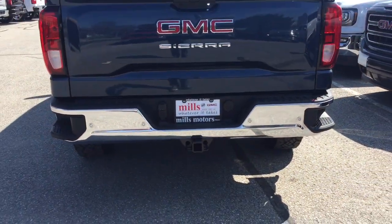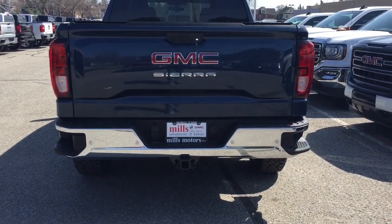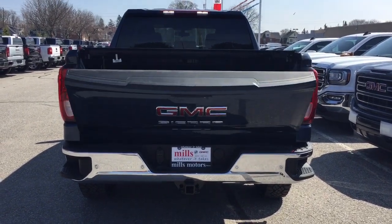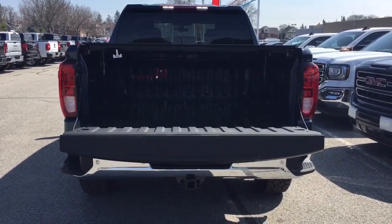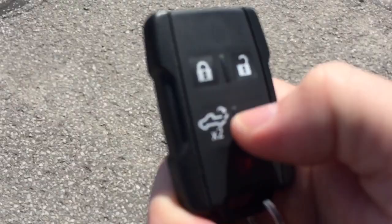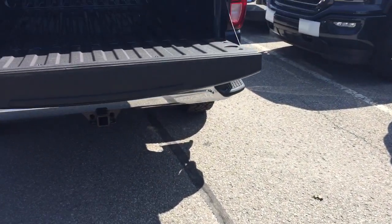You have the rear parking sensors, chrome rear bumper, hookups for trailer and hitch, and the trailer package. Here you can see the power tailgate in action — to activate it I was just pressing the button on the key fob twice. You've also got the alarm function on the fob.